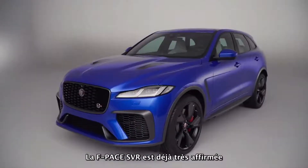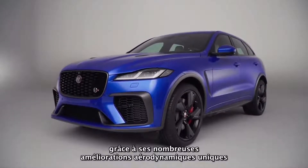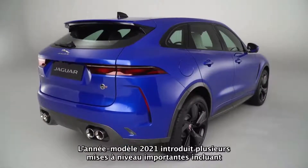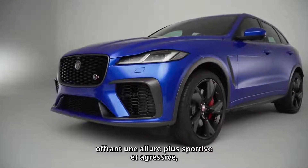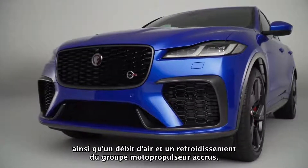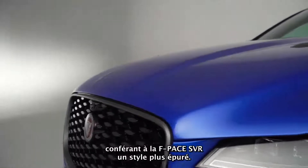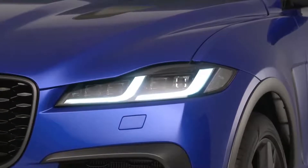The F-Pace SVR already commands huge road presence thanks to a number of unique aerodynamic enhancements over core models, each delivering genuine performance gains. The 21 model year introduces several significant upgrades including an all-new front bumper with larger air intakes delivering a more sporty, aggressive stance, together with enhanced airflow and powertrain cooling. The redesigned bonnet deletes the nose cone, giving F-Pace SVR a cleaner, more streamlined look. All-new headlamps feature the double J signature daytime running lights.